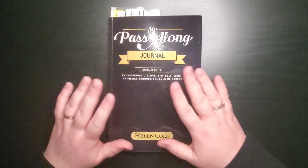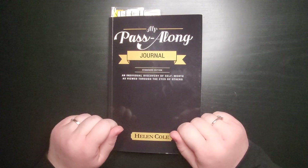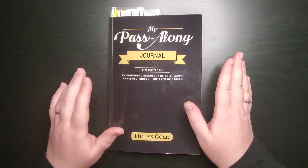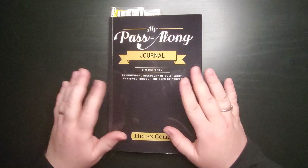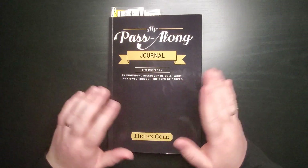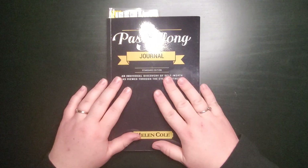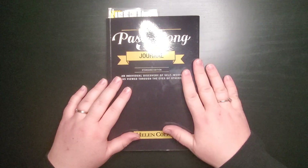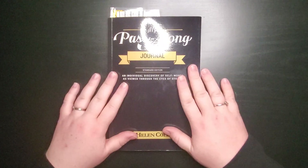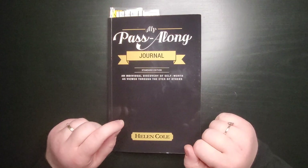Basically, it's about someone — it could be about you or someone else. You fill it out about that person, you pass it to someone else, they fill out a prompt about that person, they pass it to someone else, and so on. So it gets passed around your loved ones, your family, your friends, and they fill it out about that person. I picked a few prompts today, and if you haven't watched the intro video, I'm filling this out about my husband. So let's go ahead and dive into the first prompt.